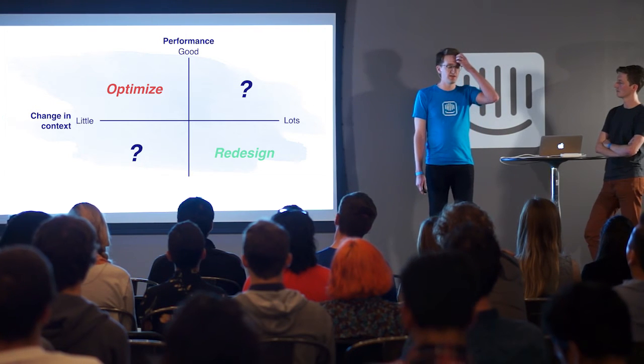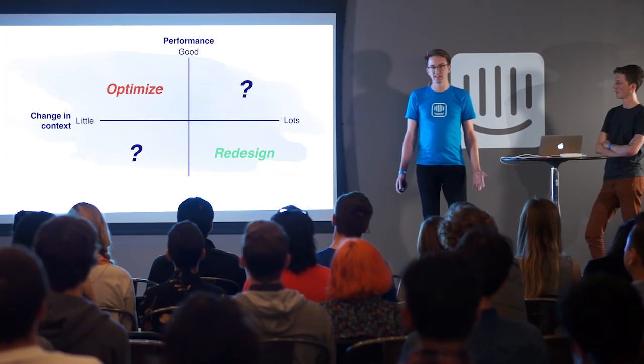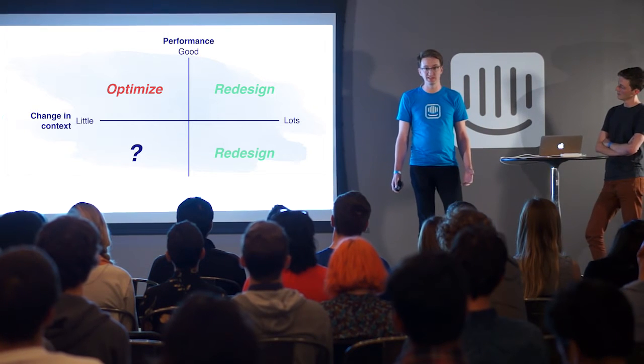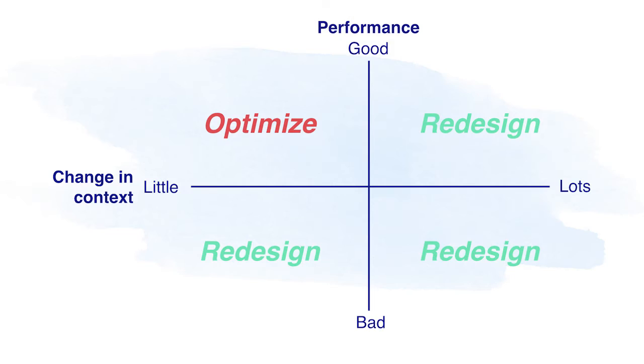It's the other two quadrants that are interesting. In the top right, you've got good performance, so it's appealing to keep optimizing — but the shift in context might be masking new opportunities that could unlock serious new potential. What used to be good performance might not be good performance anymore. And in the bottom left, if you've recently launched something that's underperforming, you might get to good performance much more quickly by stepping back and redesigning rather than trying to optimize incrementally.